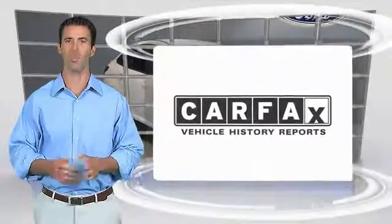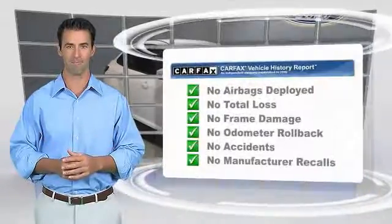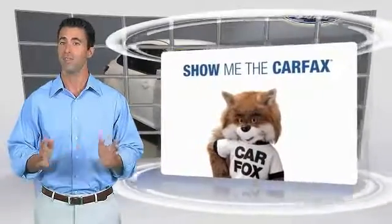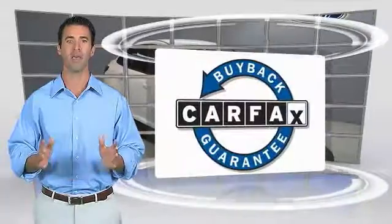Here's another high quality vehicle with the CarFax vehicle history report. Be sure to find a complimentary copy of this report online or contact the dealership. This vehicle qualifies for the CarFax Buyback Guarantee.